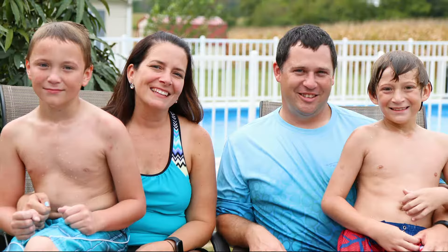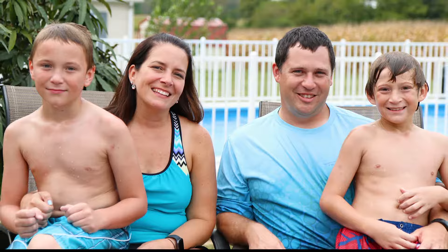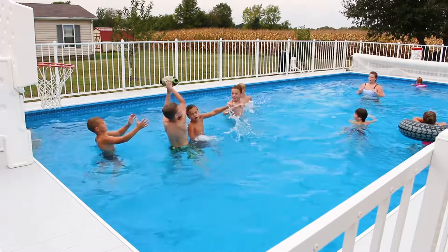I wanted a pool just for the boys — our kids are nine now — just to be able to bring their friends and everybody, and our friends together, and just have a place that we could all congregate and have a great time.